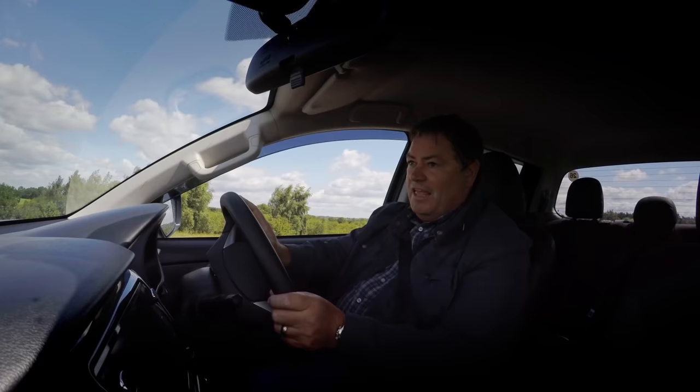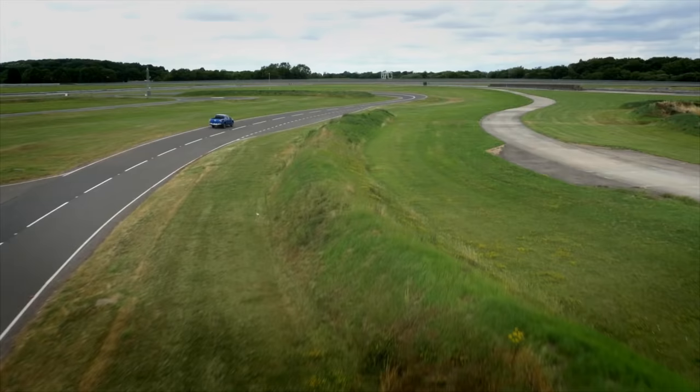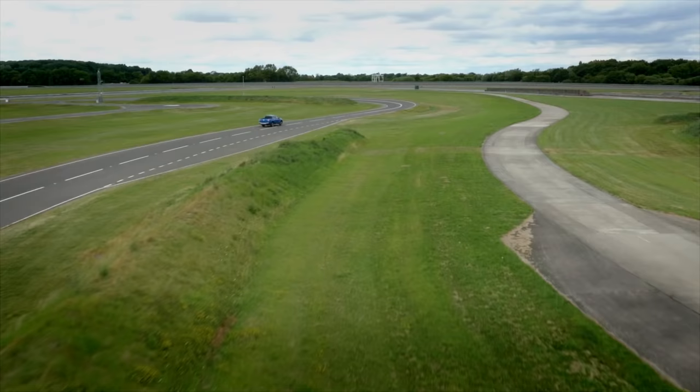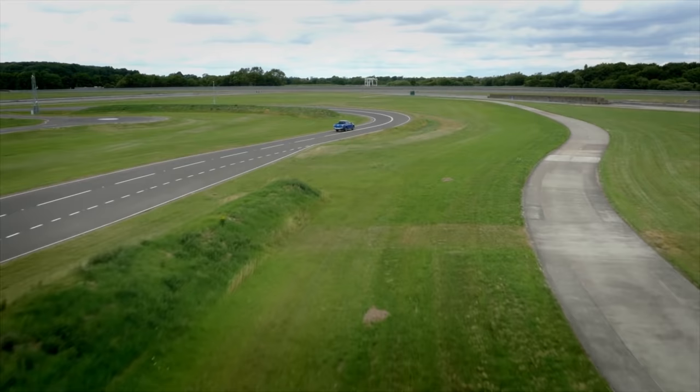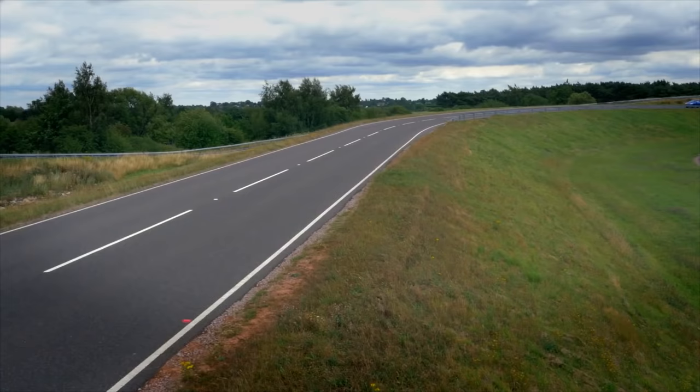One of the first things that strikes me getting out of the old car and into this is the suspension — it's so much more composed. You can really feel that when you push this into some corners; it sits nice and squarely. It feels quite sporty actually — look at that, pushing it hard into a bend and it's sitting square. Very, very trick indeed.